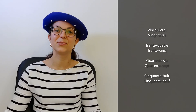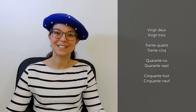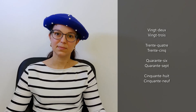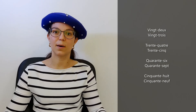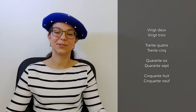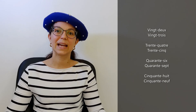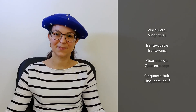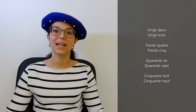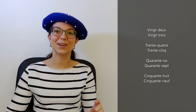So let's repeat after me for a little bit of practice. Vingt-deux. Vingt-trois. Trente-quatre. Very good. Trente-cinq. Perfect. Quarante-six. Quarante-sept. Cinquante-huit. And cinquante-neuf. Perfect.